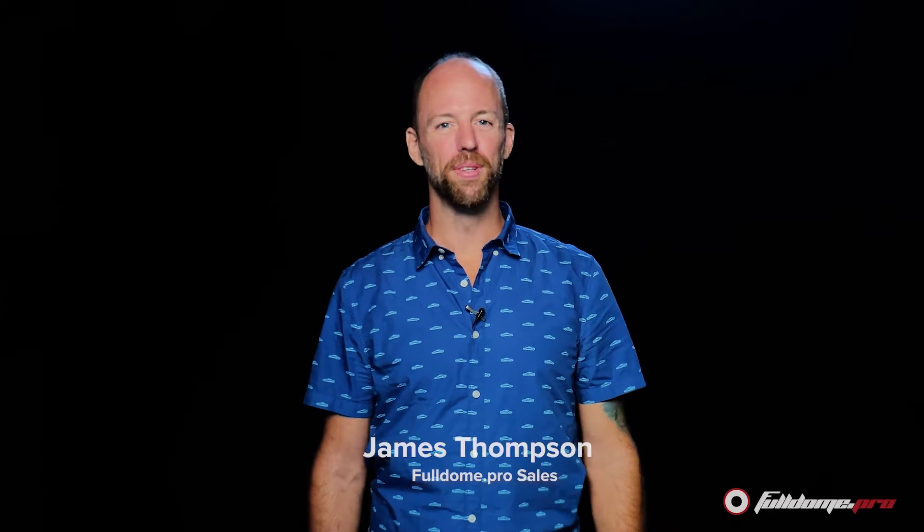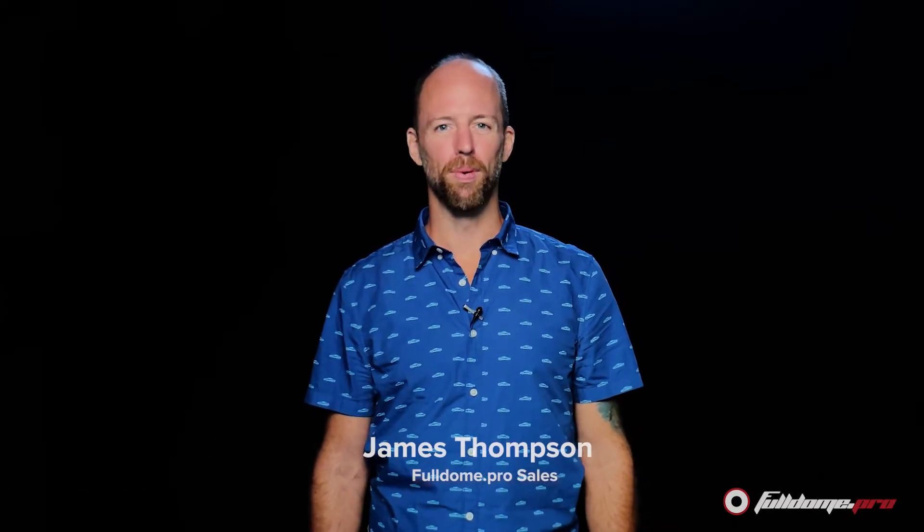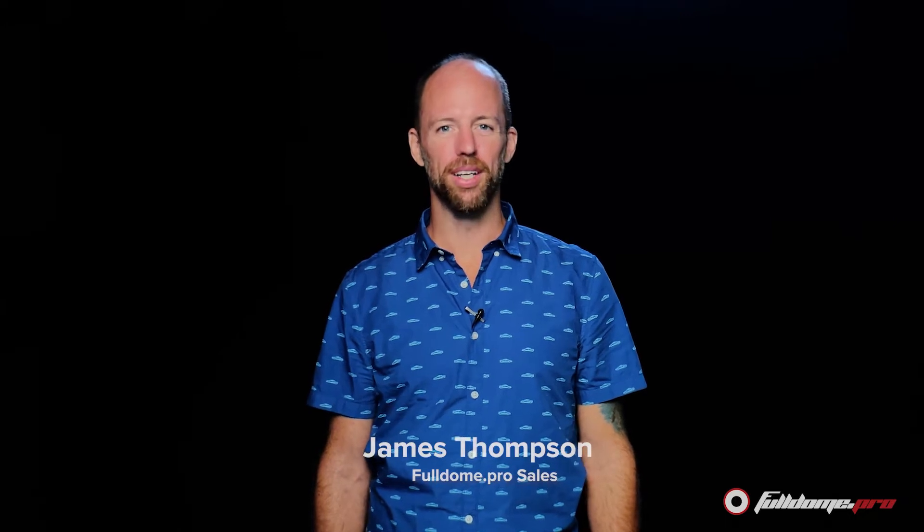Hello and welcome to the FullDomePro channel. Previously we introduced our brand new Super Reality Dome. What's the difference between the Super Reality Dome and our VR domes, and how do you decide which one is right for your project? In this episode we're gonna take a closer look.